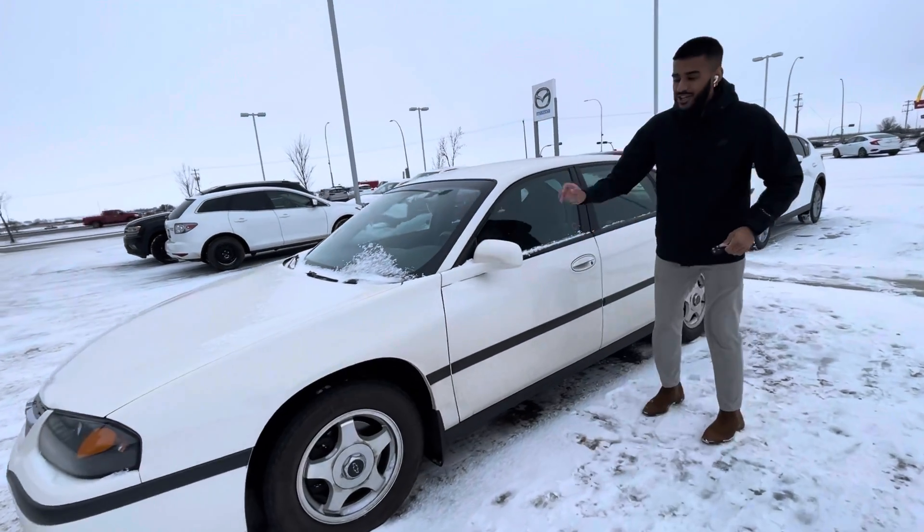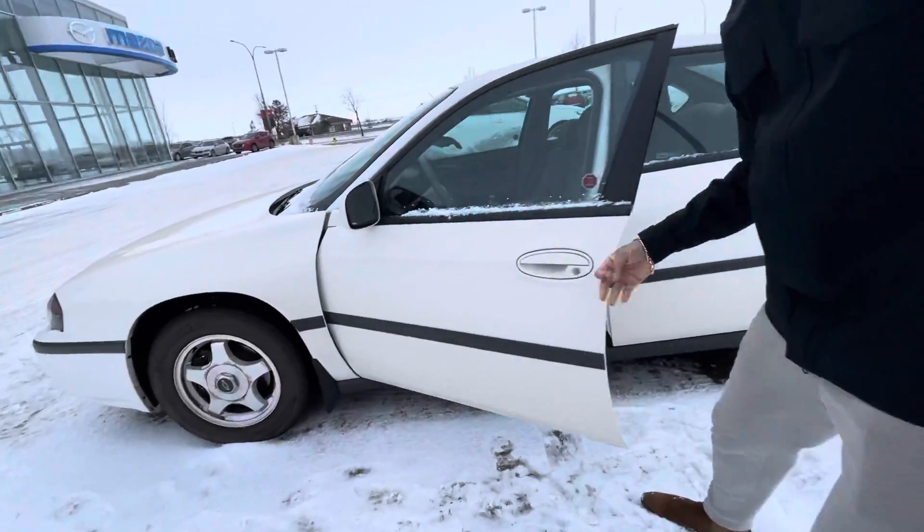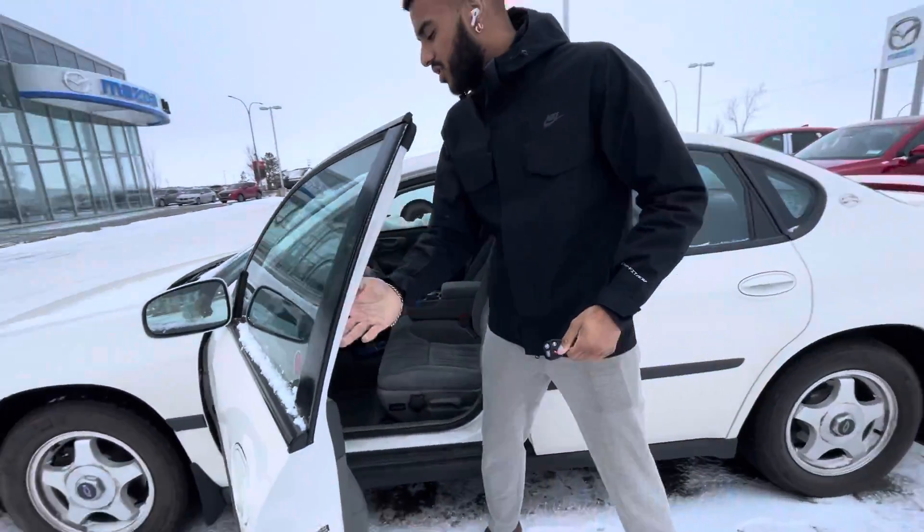Come check this out. You got no rust on this vehicle. Minty fresh power windows, locks, and power adjustment.